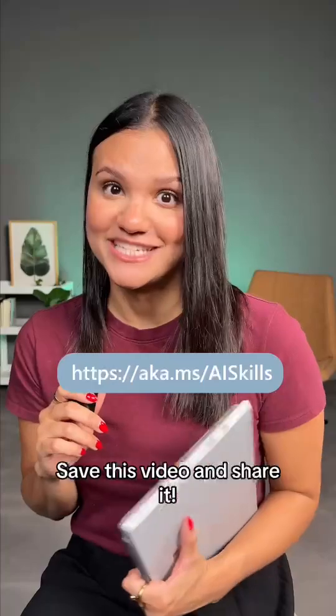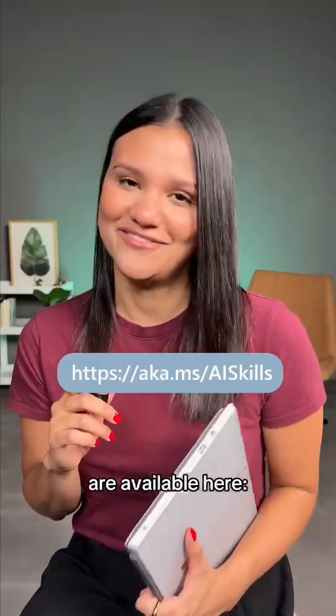Save this video and share it. All these free courses and more are available here.